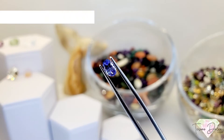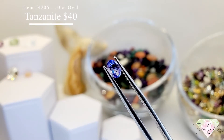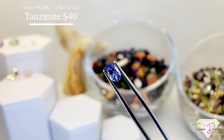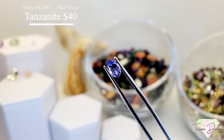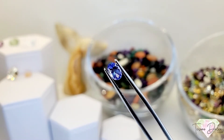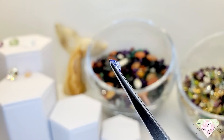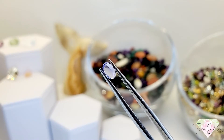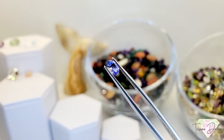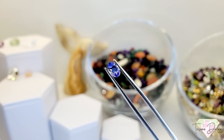Item number 4206 is a half carat — 0.5, or 50 points — oval shape, all natural, really deep dark saturated tanzanite for $40. That's under carat weight pricing. Tanzanite is a generational, single-source gemstone that will be mined out in our generation, so definitely get your hands on this one, especially at half a carat for $40.